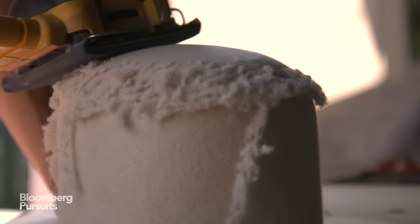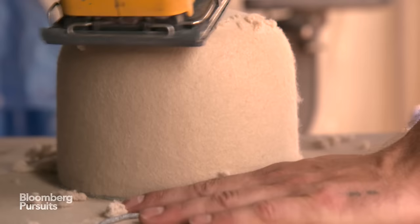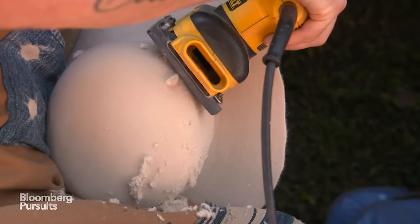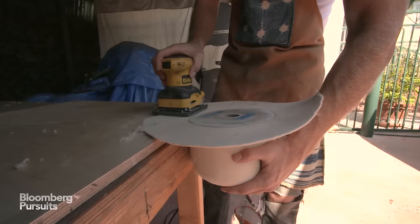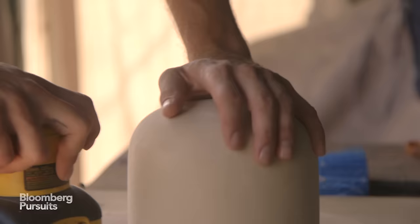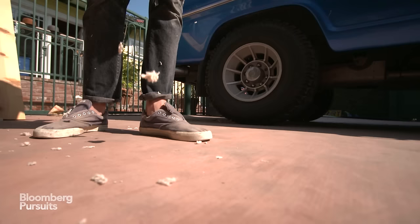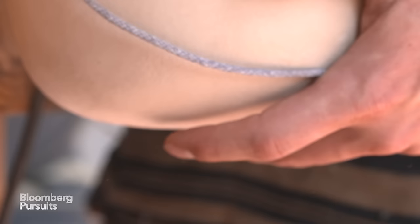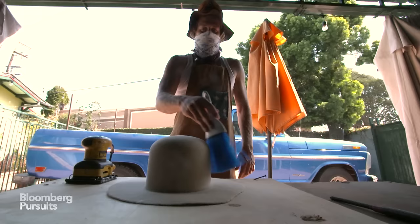Once it's dry, we do the sanding process. It really gives it a smooth skin texture — sand around the whole circumference of the hat, the crown, the brim, flip it, step and repeat. When you know it's done, it's just like a sensation that you just know. You just have to feel and touch it, and then you just sort of intuitively know that it's ready for the next phase.